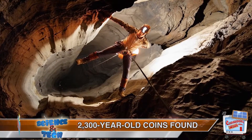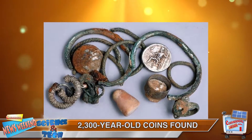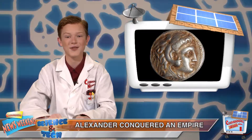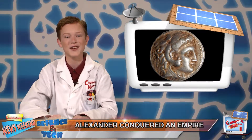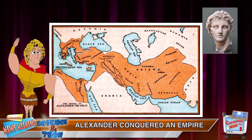Now we plunge into the darkest bowels of the Earth, where cave explorers recently discovered silver coins over 2,000 years old. They are imprinted with the image of Alexander the Great, one of the greatest conquerors of all time. At the age of 31, he ruled a vast empire from Greece to Egypt, reaching as far as India.